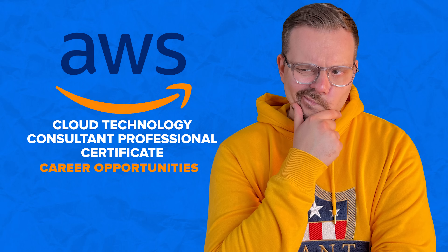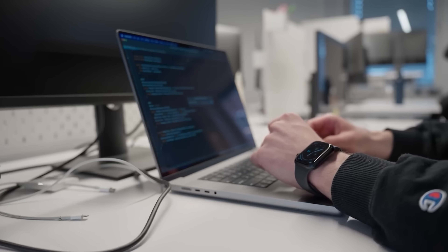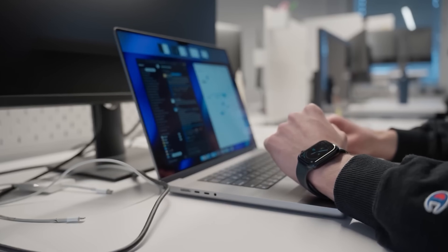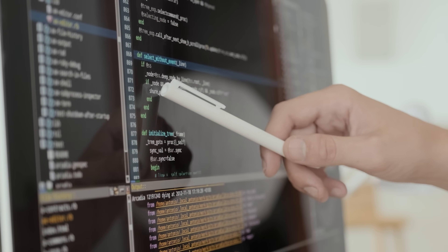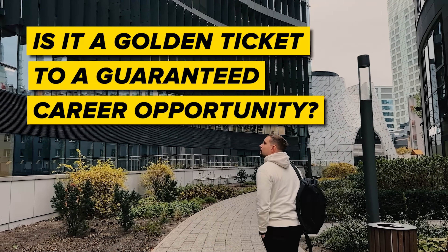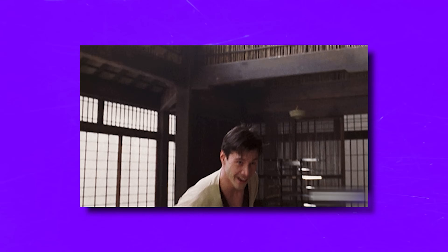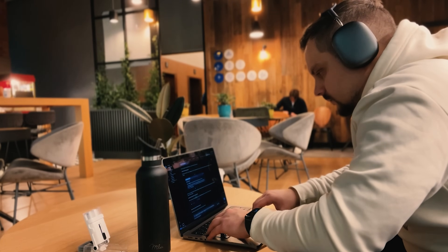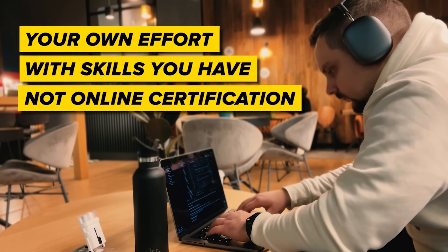Career opportunities. My subscribers often ask: will this course help me land a job? The short answer is yes, it can, because this learning program is crafted to arm you with all the skills you need for an entry-level job. It's all about preparing you for the job market. But is it a golden ticket to a guaranteed career? No. You may want to keep improving those skills and actively preparing for interviews. Your success in job hunting is mostly about your own effort with the skills you have, not just online certification.